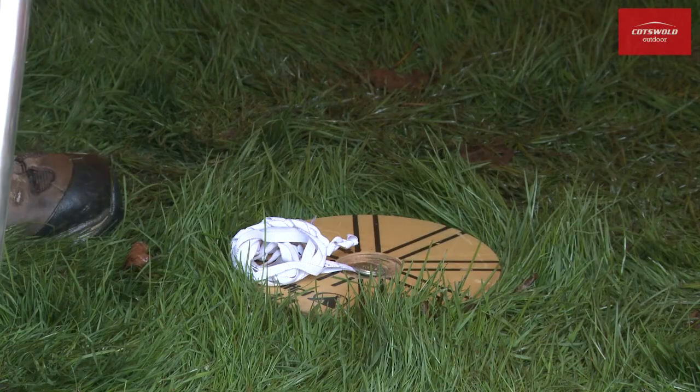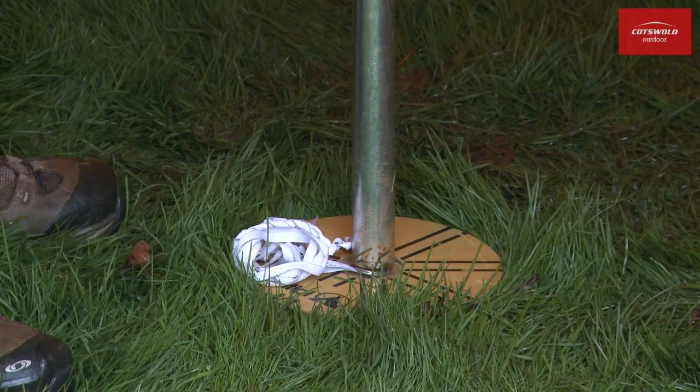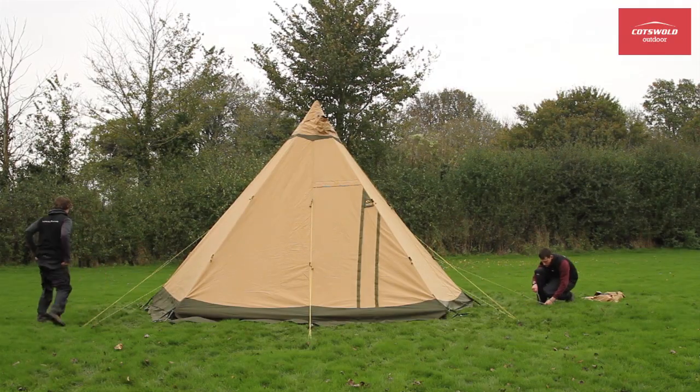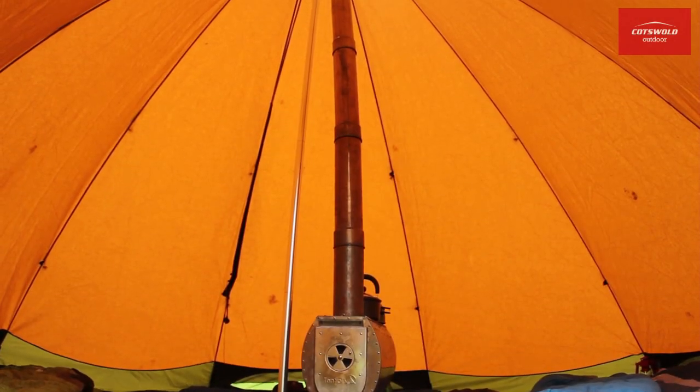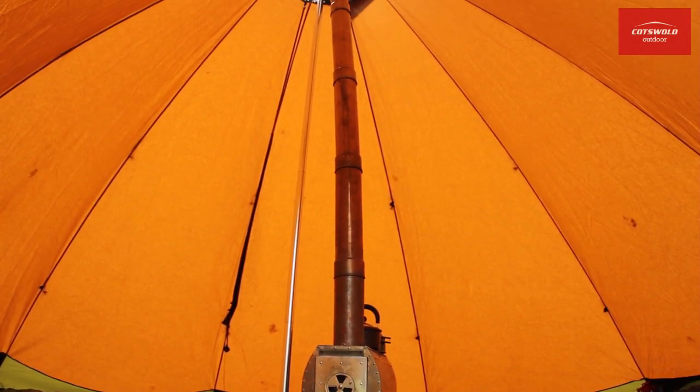Of course, a TP shape provides lots of space and headroom, but it also keeps the tent comfortably vented, even on still, sultry days. Hot air rises, so in a tall structure there's naturally lots of air movement.